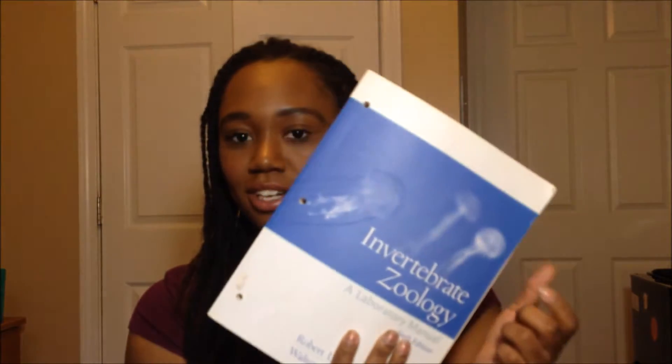The next book is this lab manual — it's an Invertebrate Zoology Laboratory Manual. I got it from eBay. At my campus, this book is like $200-something dollars. I looked at those people like they were crazy and I was like, nope. Luckily, I got this book from eBay for like $12, and it's the same book — no pages missing, no pages written on. I was just shocked. I was very glad I looked around because I was not about to pay $200 for this book.